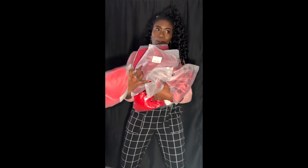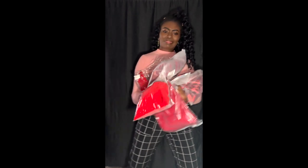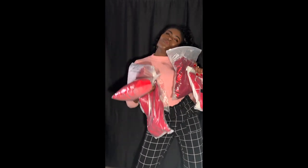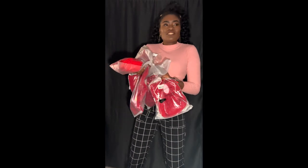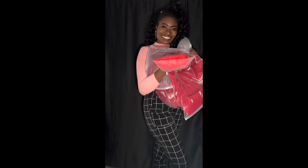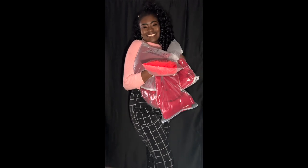So here we are with all these packages — yes, one, two, three, four, five, six — it's so cute. There's a few dresses in here, there's a few sets in here, and then there's also this really cute sweater that you guys get to check out as well. So yeah, stay tuned.